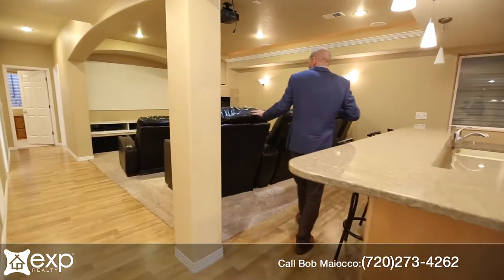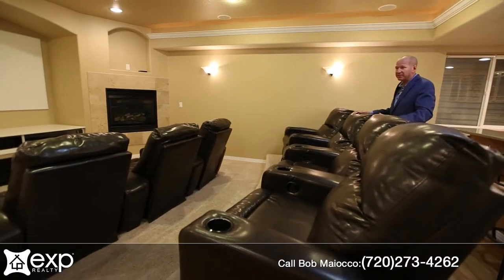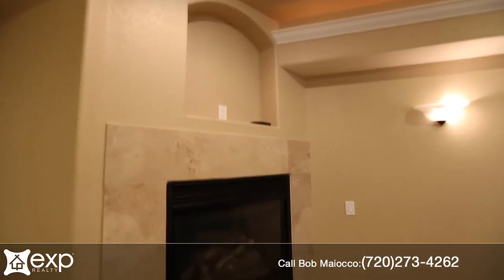And then get a load of this — what a fantastic theatre area with the raised floor, great screen, and then for the more romantic times you've got a little fireplace in the corner.